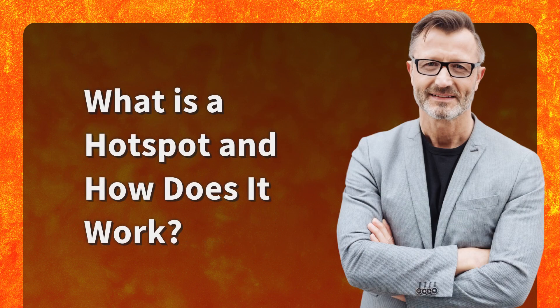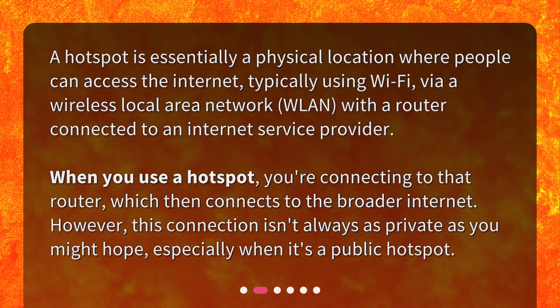What is a hotspot and how does it work? A hotspot is essentially a physical location where people can access the internet, typically using Wi-Fi, via a wireless local area network (WLAN), with a router connected to an internet service provider. When you use a hotspot, you're connecting to that router, which then connects to the broader internet. However, this connection isn't always as private as you might hope, especially when it's a public hotspot.